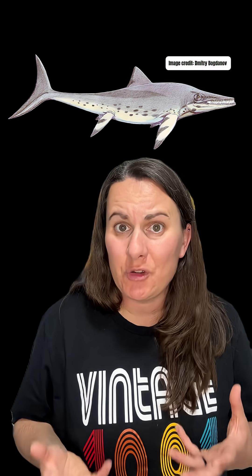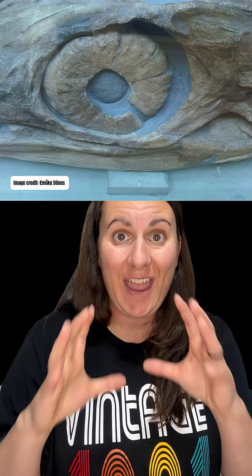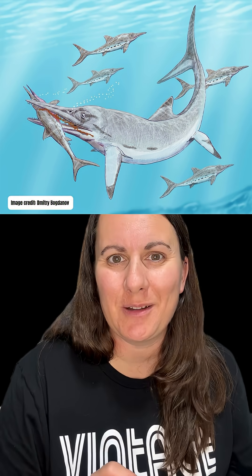But why would a temnodontosaurus need to swim quietly? Believe it or not, this species of ichthyosaur actually holds the record for the largest vertebrate eye ever discovered. And one of the reasons why its eyes were hypothesized to be so large were to allow it to capture more light in the dark, watery depths where it lived. Being able to swim quietly could have helped the temnodontosaurus sneak up on its prey in those low light conditions, making it the ultimate stealth predator.